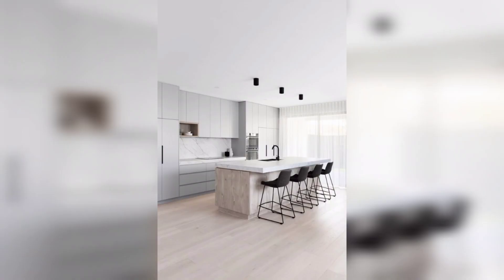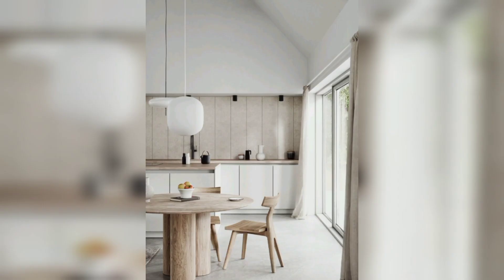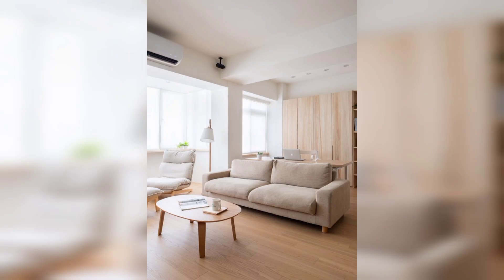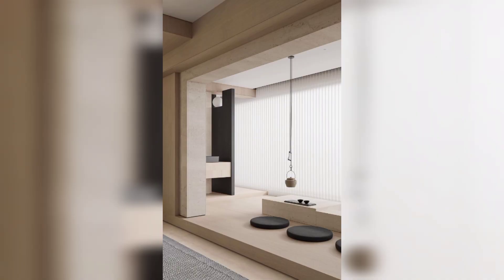In this digital age, having a stylish and functional home office is essential. Incorporate smart storage solutions like floating shelves or wall-mounted organizers to keep your space clutter-free. Remember to let in plenty of natural light, or use task lighting to maintain focus and productivity.